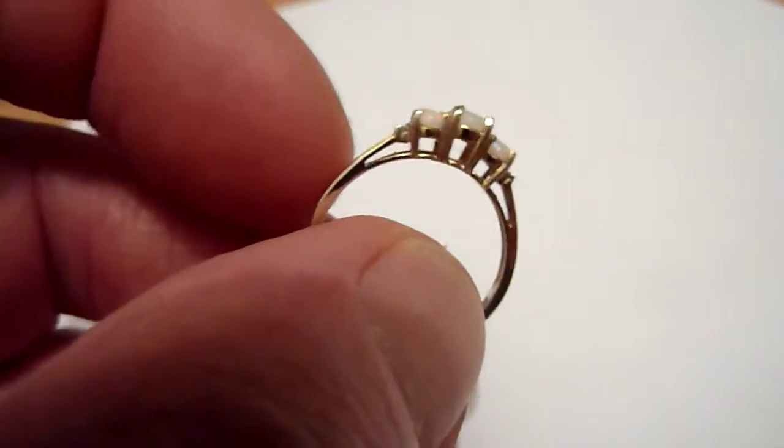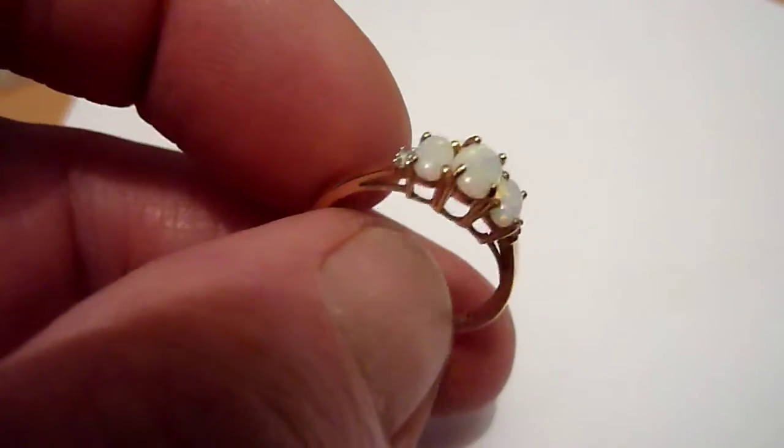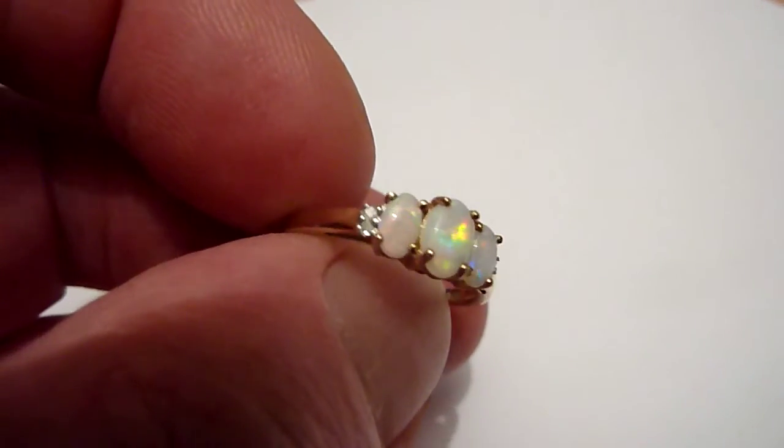The setting itself is solid 9 carat gold and is an in-between size between O and P. Very nice ring, lovely condition.